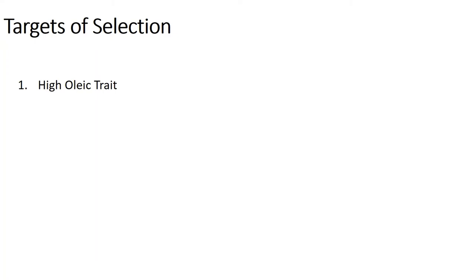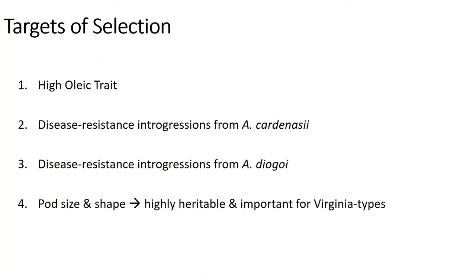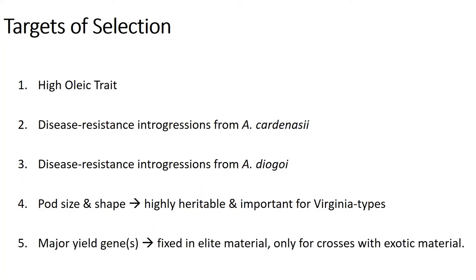The five traits are: first, high oleic, which is about as easy as they come in terms of markers. The second and third are disease resistance introgression from both the A. cardenasii and the A. duranensis populations. And the fourth is pod size and shape traits, which are allegedly highly heritable and obviously important for our program that focuses on Virginia types. And fifth, we're starting to see evidence of at least one major yield gene, which is fixed in elite material but important when making wider crosses, particularly with material out of our wild species program.